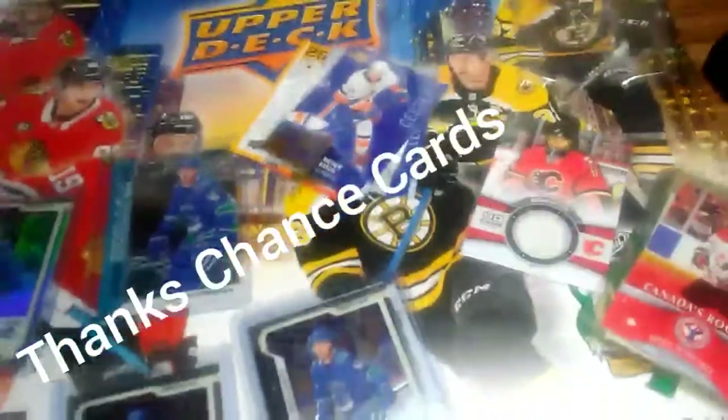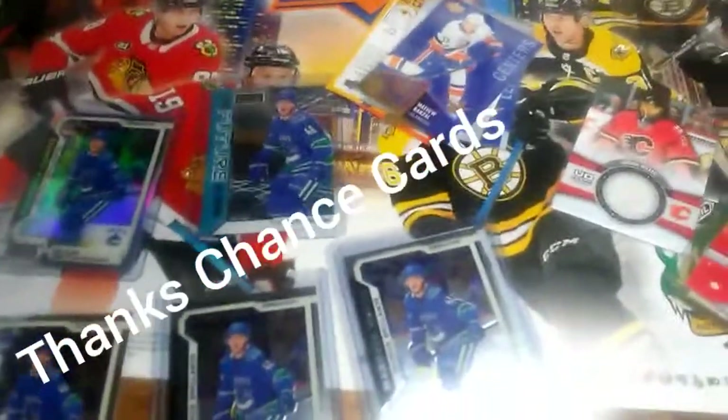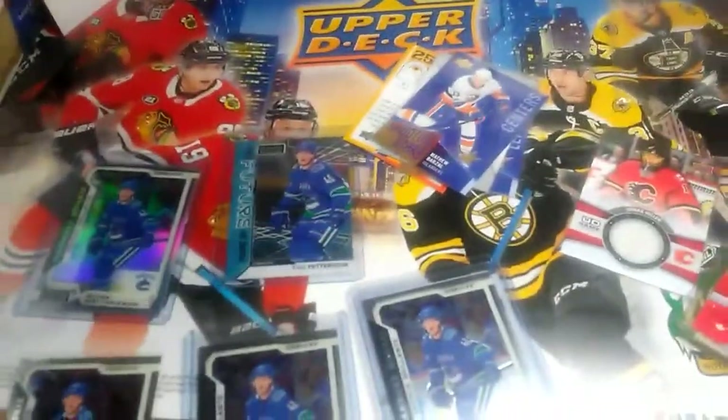Thanks for watching, guys. Thank you Chance Cards for this package. Have a good day, everyone, and I'll see you later. Goodbye.